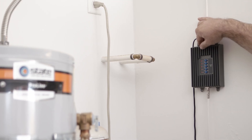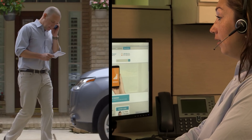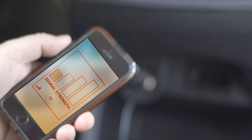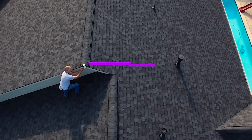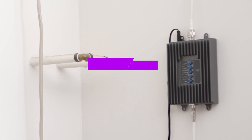The SureCall Fusion for Home Yagi Panel is the ideal cell phone signal booster for large homes in rural and urban areas. The indoor coverage area varies depending on available outdoor signal strength: 1-2 bars gives 2,000 square feet, 3-4 bars gives 3,000 square feet, and 5 bars gives 5,000 square feet.